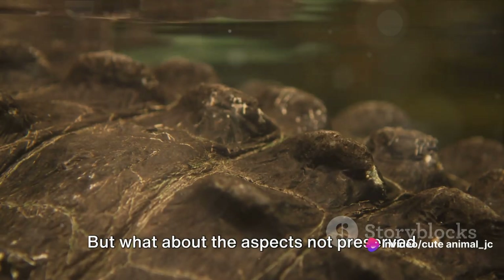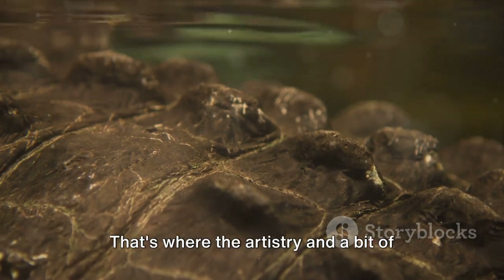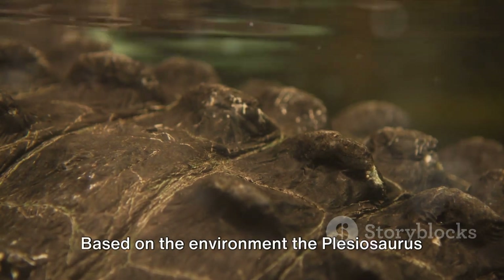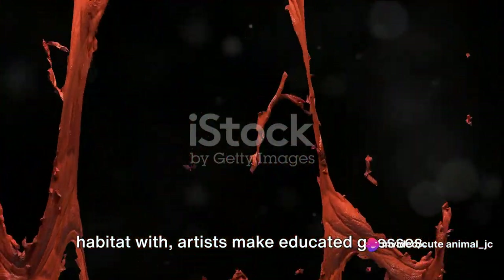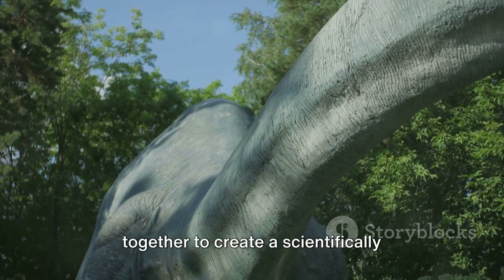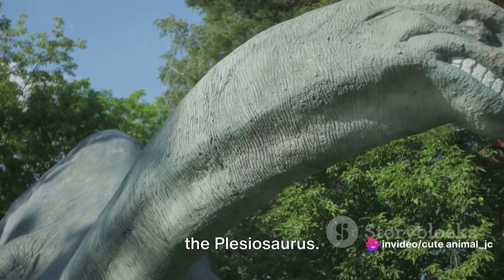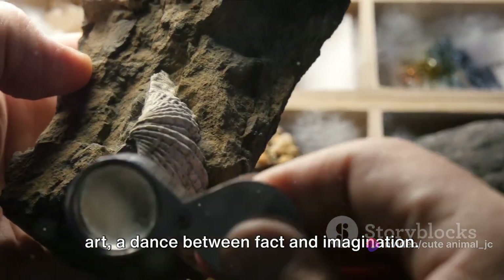But what about the aspects not preserved in fossils, like skin texture or color? That's where artistry and a bit of informed speculation come in. Based on the environment the Plesiosaurus lived in and the animals it shared its habitat with, artists make educated guesses. They look at modern-day animals for reference, studying how different textures and colors aid in survival. All these elements are then brought together to create a scientifically informed yet creative interpretation — a delicate balance of science and art, a dance between fact and imagination.